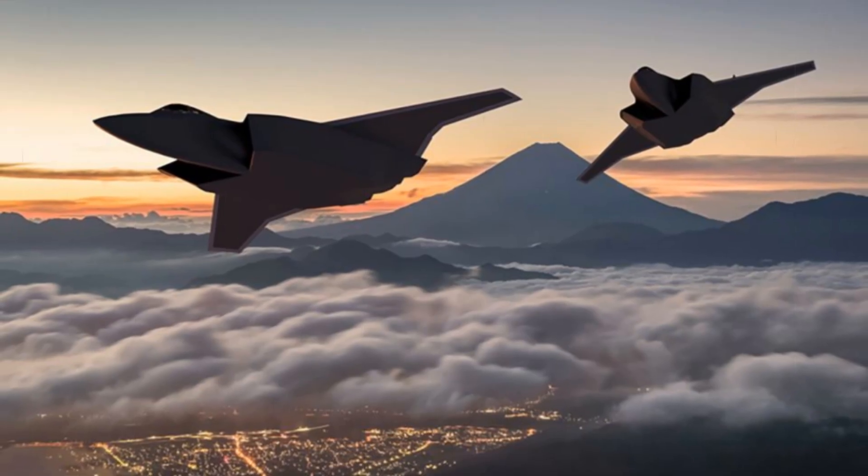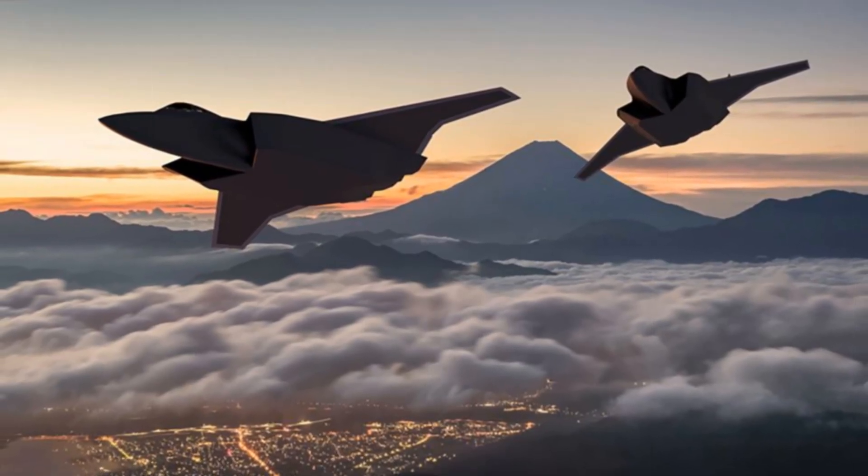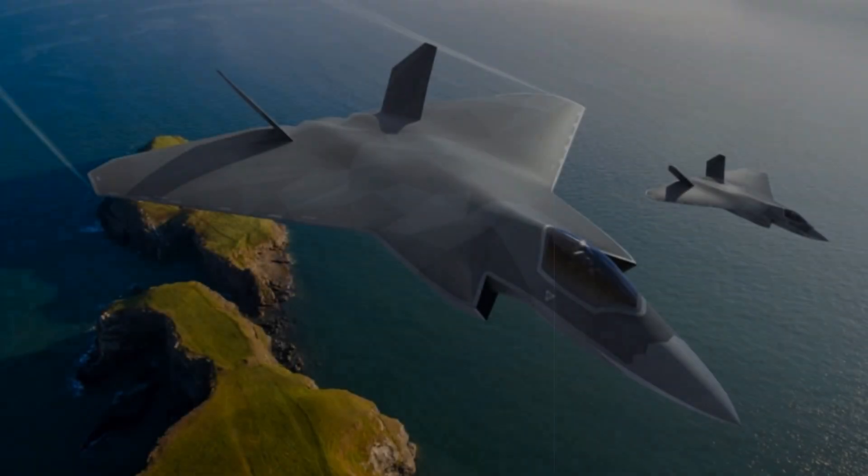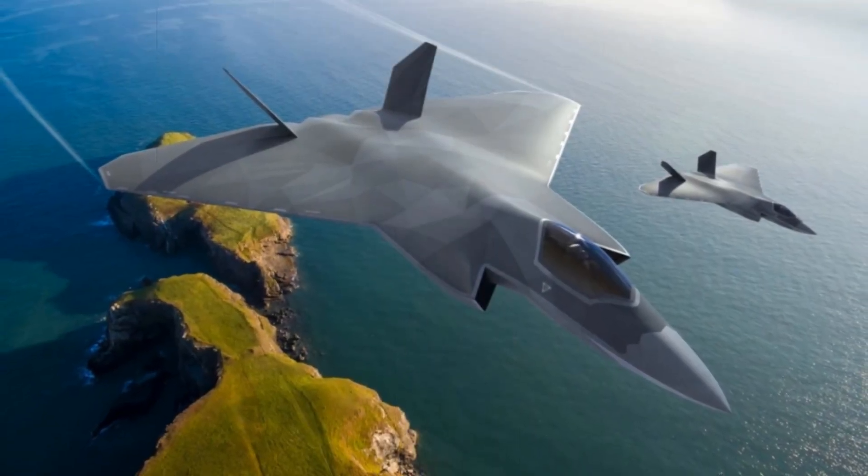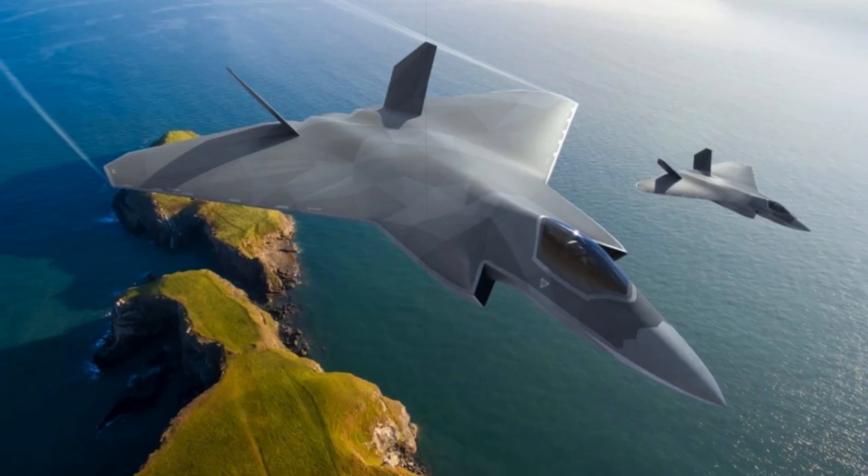Spearheaded by BAE Systems in collaboration with Rolls-Royce, MBDA UK, and the Ministry of Defence, this advanced platform signals a major leap forward in Britain's aerospace engineering and defence strategy.